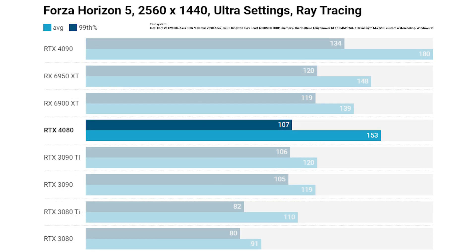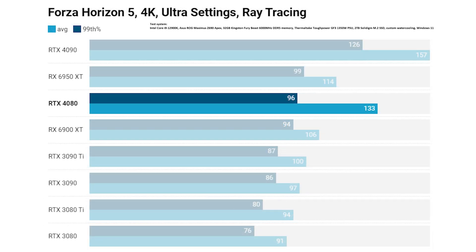Next is Forza Horizon 5. At 1440p it's fairly clear this is an AMD-favouring game, with both the RX 6950 XT and 6900 XT performing a fair bit better than the RTX 4080, though the RTX 4090 is way out in front. The RTX 4080 did manage significantly higher average frame rates than the older RTX 30 series cards. Stepping up to 4K with ray tracing, the RTX 4080 sits in the middle of the two AMD cards but posts a much higher average frame rate, massively outstripping the RTX 3080 Ti, with the RTX 4090 again offering significantly higher frame rates.